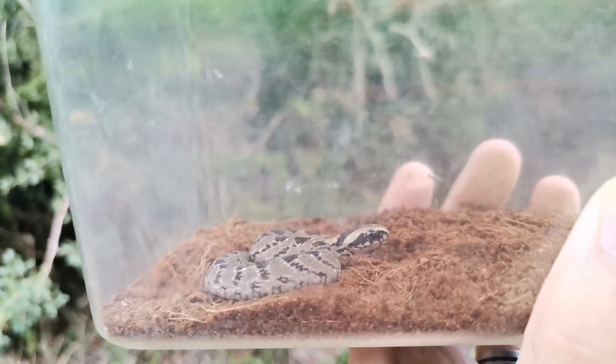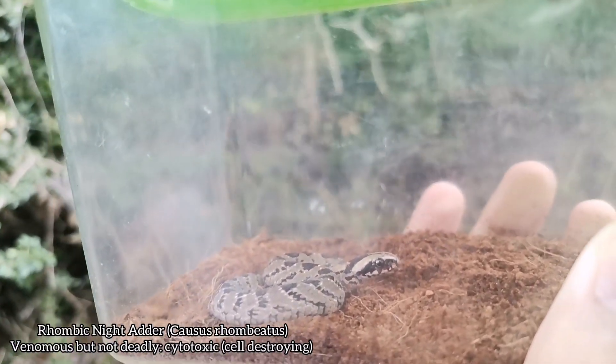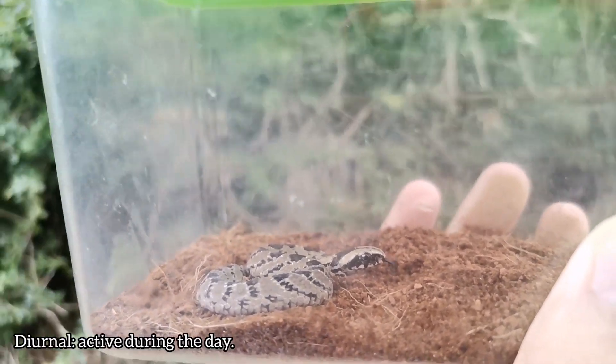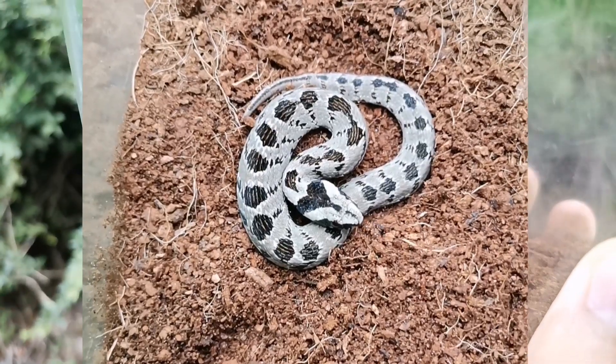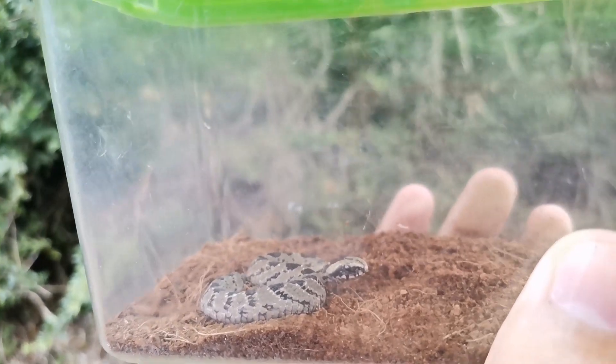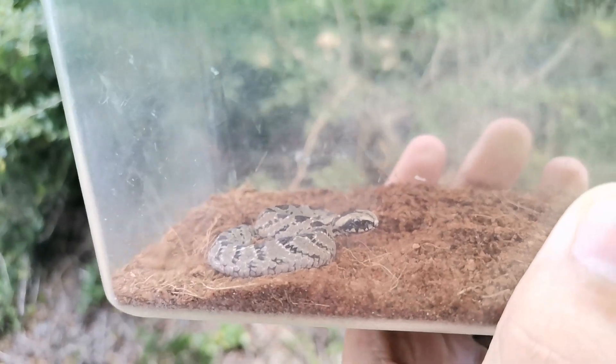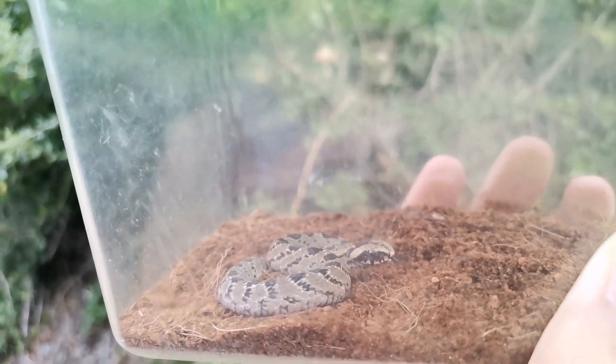Right here we've got the Crotaphopeltis rhombitus. This guy here is known as the Night Adder, however these guys are mainly diurnal and love feeding on frogs. This one's very small, very cute. I've got him in this little container here so it's a nice way to show you guys without potentially harming myself. These guys are venomous but nothing that will kill you, but it can potentially cause a lot of inflammation and swelling.